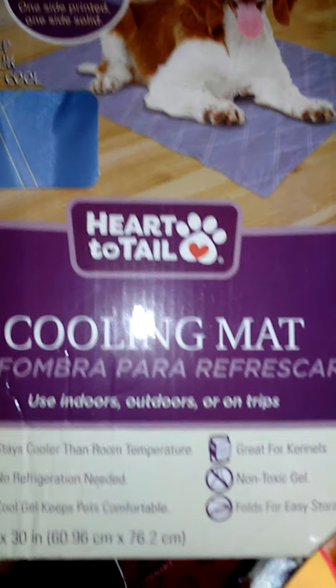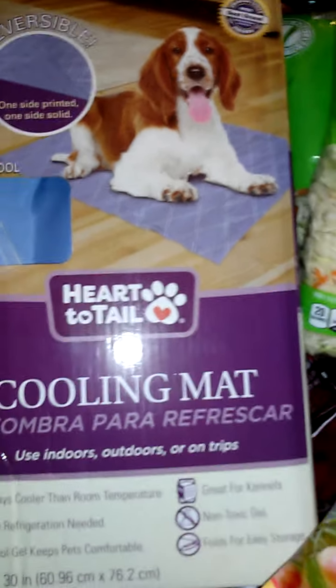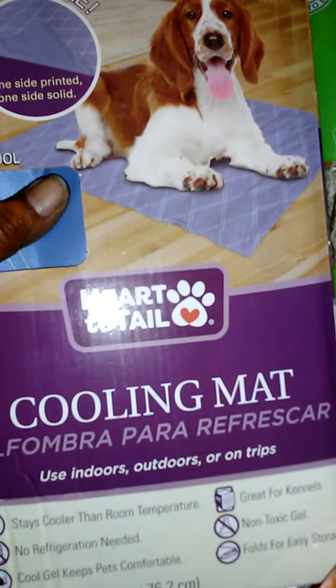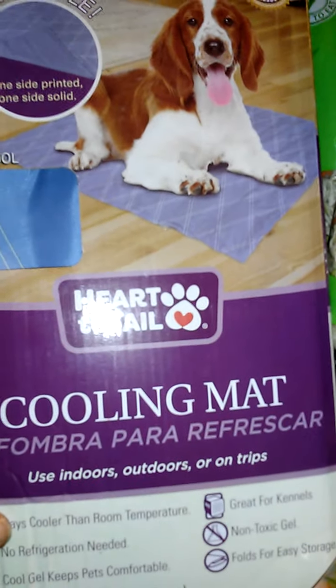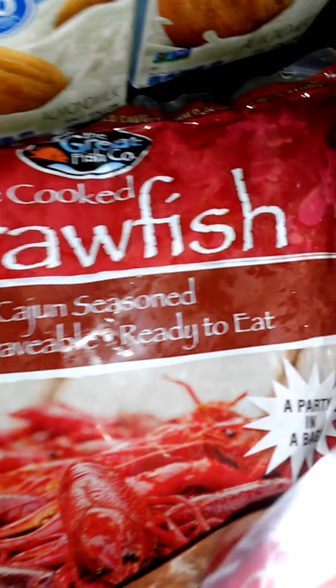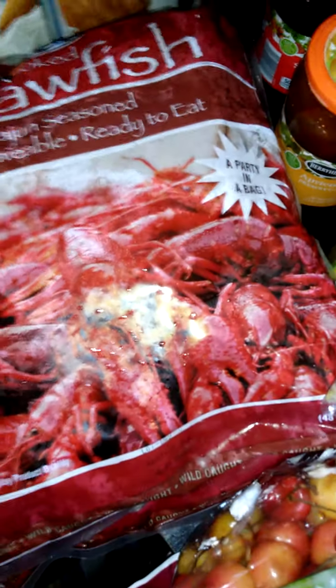I bought this little cooling mat for my big dog because he gets hot fast. I leave him in the cool place — he gets his own thing because I can't have him hot. He's a winner dog anyway. And I got some raw daddy's crawfish. These came from Wilson's Neat Market. I got two bags — they're three-pound bags, so I got two of them.